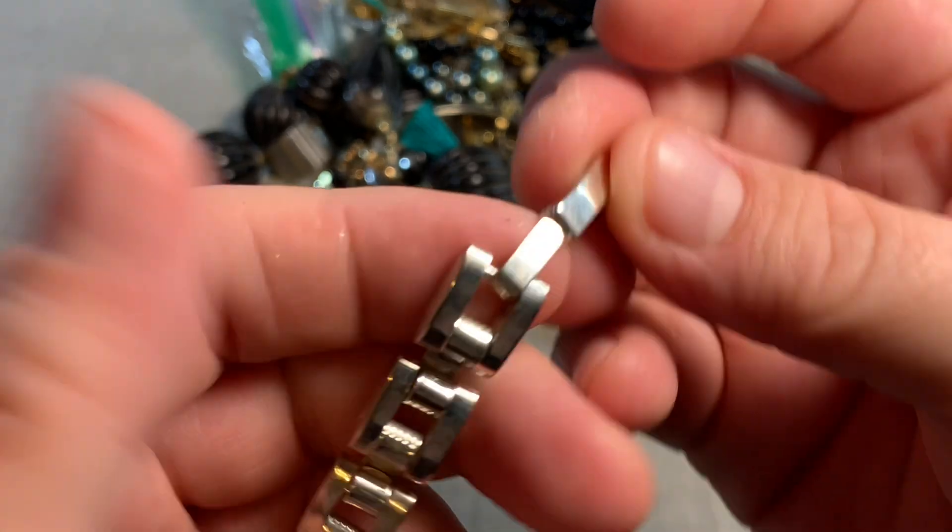Looks like we have one more thing — oh, Brighton! Beautiful Brighton — look at that silver tone scroll work pendant. Looks to be in really good shape, nice chain. And here's your hang tag. I think we did okay — we've got quite a few things in our keeper pile. Thank you guys so much for watching. If you haven't subscribed please do so, leave your comments — I answer everyone — and I will see you all soon. Bye!